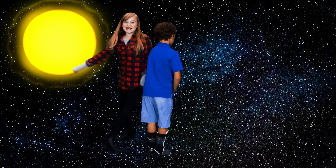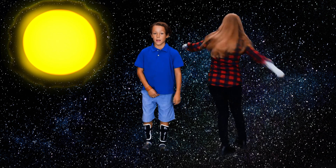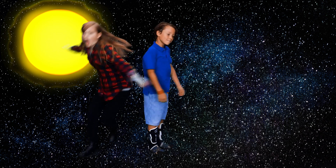The solar system is the sun and everything that orbits all around it. Look at me! I'm a planet orbiting the sun! And I'm the sun! Lucky for us, planets don't get dizzy like we do.